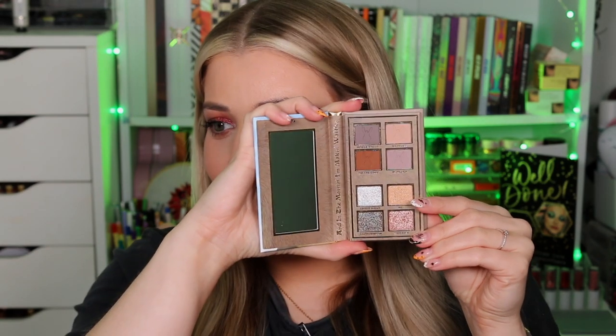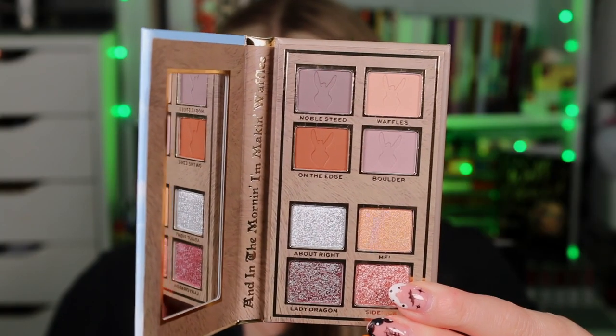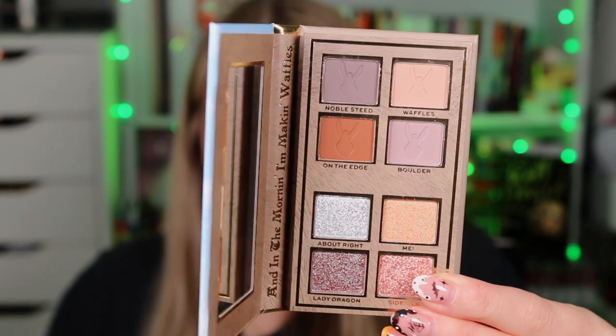Then we have Donkey on the Edge. What do you think is on the back of this palette? Of course, it's Dragon. Inside it's more cool-toned with four mattes and four shimmers, and it has a little imprint of his face. The names include Noble Steed, Waffles on the Edge, That's a Nice Boulder. I've just realised they have a little scene on the side — Donkey's is 'In the morning I'm making waffles.' Puss in Boots's is 'Wanna Cuddle,' and Lord Farquaad's is 'I Will Have Perfection.' Iconic, iconic. I Have Revolution have nailed this.